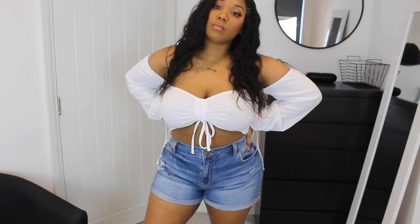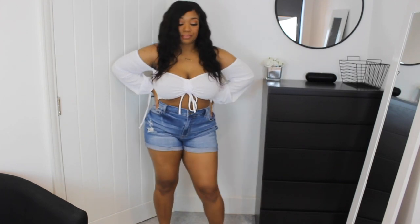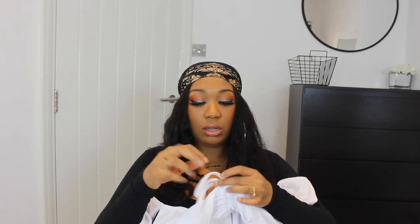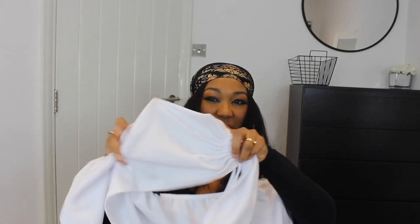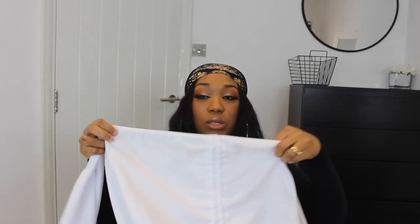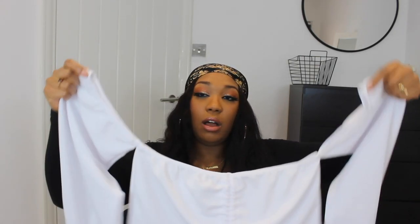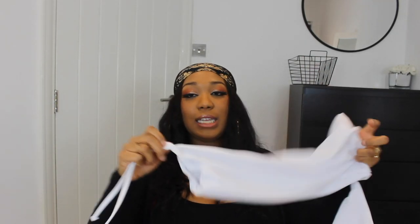The last piece I got is the white ruched detail bardot long sleeve crop top. I always get nervous about big boobs and crop tops but this fits so good. I got a US 12 and it held everything in. There's a string on the bottom that you can cinch up to cup your bust, or you can wear it loose — so you basically have two different looks in one shirt. The long sleeves are great if you're sensitive about your arms, and it's also got a cute little tie detail.